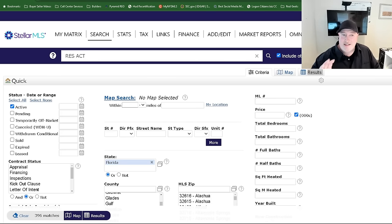Stellar MLS is a pretty big MLS. It goes from Ocala, north of Ocala, all the way down to Tampa, all the way from east to west coast. If I did a search for all properties, it would come back — there's too many properties to view. That's how many properties this MLS has in their system.